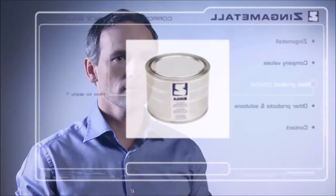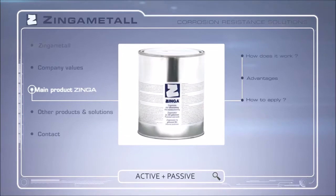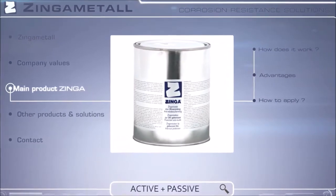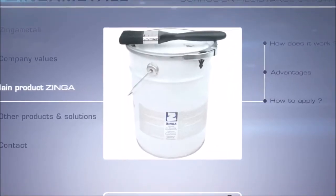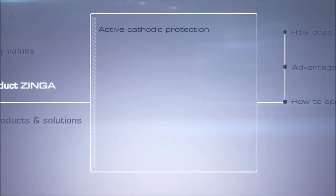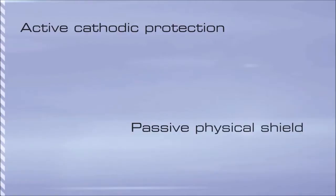Zynga Metal's main product is the high-quality film galvanizing system Zynga. Zynga differentiates from other anti-corrosion methods by combining both passive and active protection in an easily applied film galvanizing system that not only delivers active cathodic protection but also provides a passive physical shield.